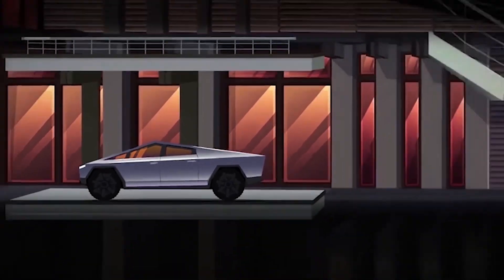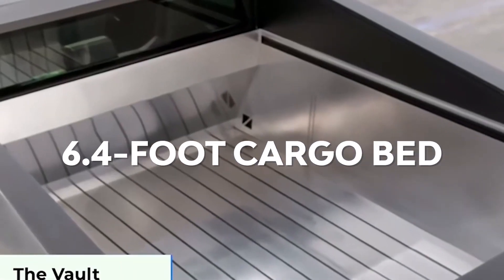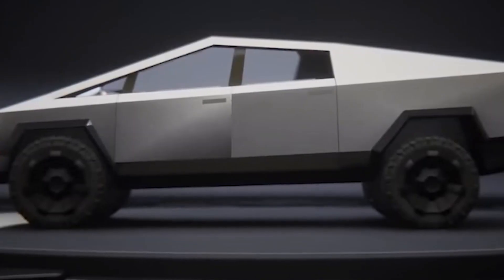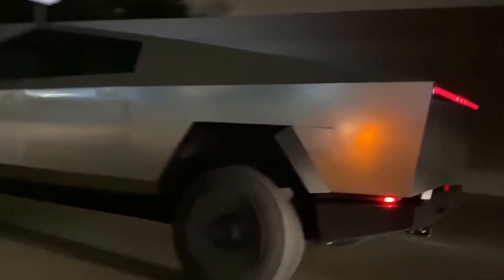The Tesla Cybertruck seats six people and is equipped with a 6.5-foot bed called the Cybertruck Vault. The top is covered, but it unfolds if you need to fit something higher than the roof of the vault. The design is definitely futuristic, perhaps more than any concept car that has really hit the road in recent history.